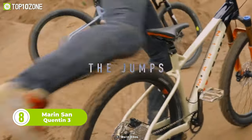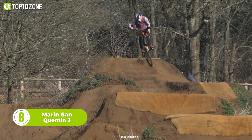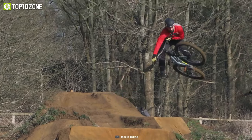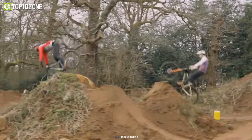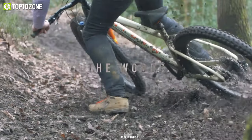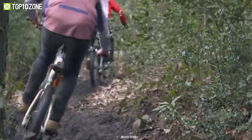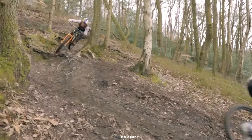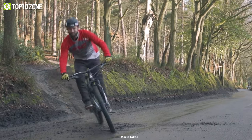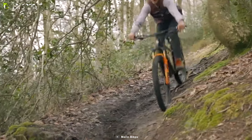Get out there and explore nature's playground with the Marin San Quentin 3, a rugged hardtail mountain bike that was developed in collaboration with freeride legend Matt Jones. It is designed for aggressive hardtail trail riding, offering a perfect blend of single track capabilities and extended airtime. This bike boasts key upgrades including a RockShox Revelation RC fork, a 12-speed Shimano drivetrain, four-piston brakes, and tubeless tires. The fork provides excellent suspension and control, while the 12-speed drivetrain offers smooth and precise shifting. The Shimano brakes provide exceptional stopping power, while the grippy tires ensure excellent traction to take on any trail with confidence.